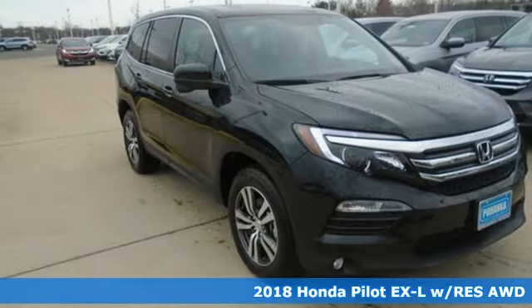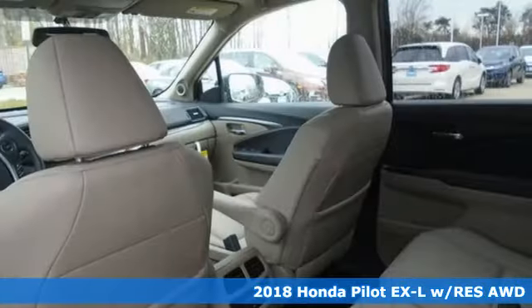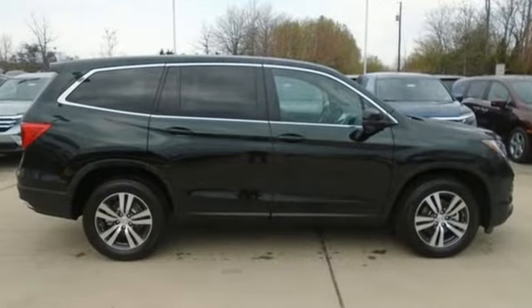It's a 2018 Honda Pilot. This 3-row crossover SUV has a sleek and aerodynamic look that was redesigned for today's family. The 280-horsepower V6 engine moves this Pilot with ease and provides the passing punch when needed.